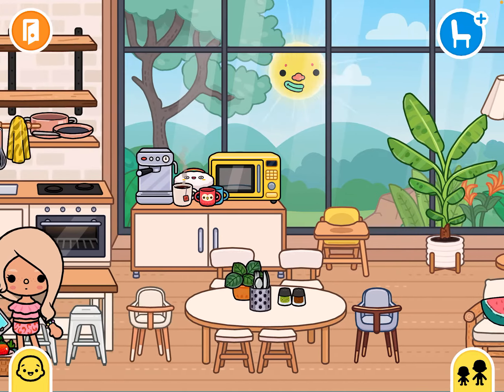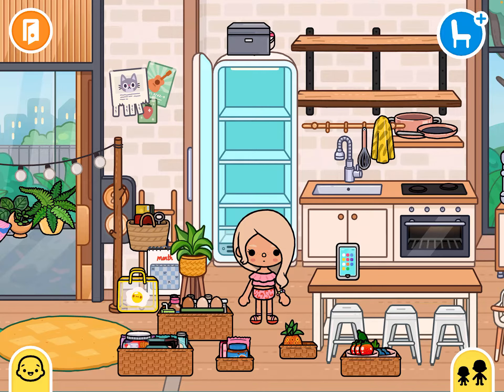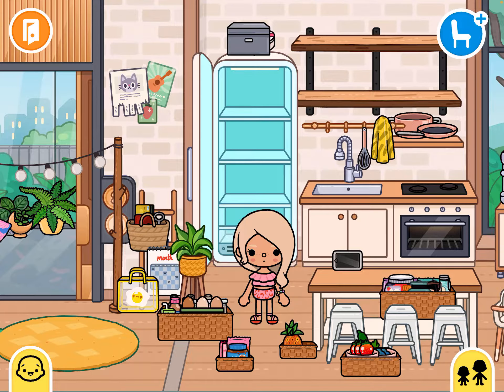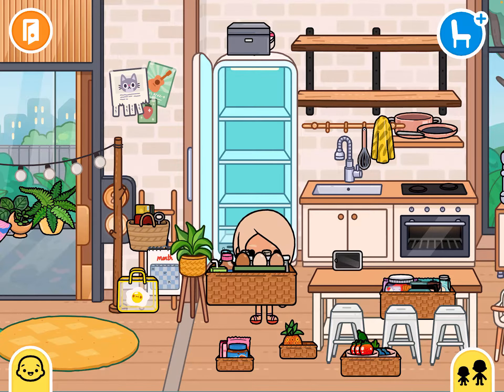Hi everyone, so today I decided to restock my fridge. I have everything all laid out. So first of all, I'm going to start with the second level.